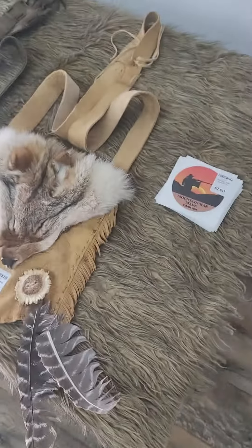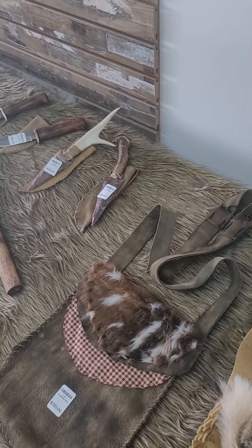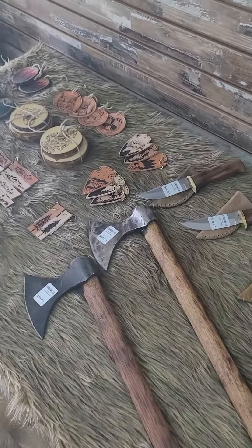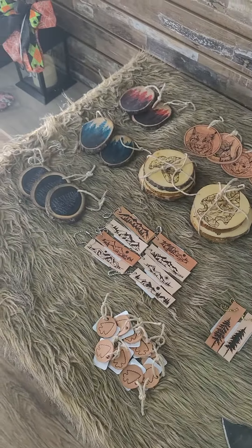What's up guys, this is Ray from Progress Trading Post. We just had a new vendor come in and I just want to take a second to introduce you to him, show you his stuff, and see what you think. All this stuff is handmade. The name of the company is Mountain Man-Made. Everything here is handmade and authentic.